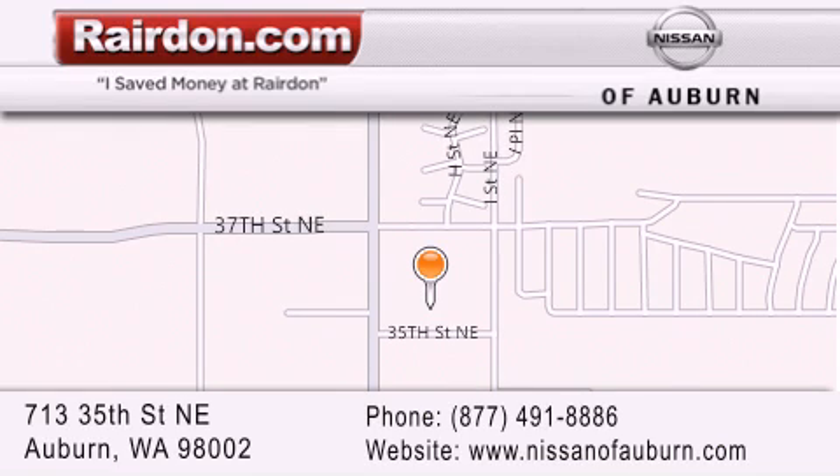We are located at 713 35th Street NE in Auburn, WA, just minutes from Interstate 167 and conveniently located between Seattle and Tacoma. We look forward to serving you.